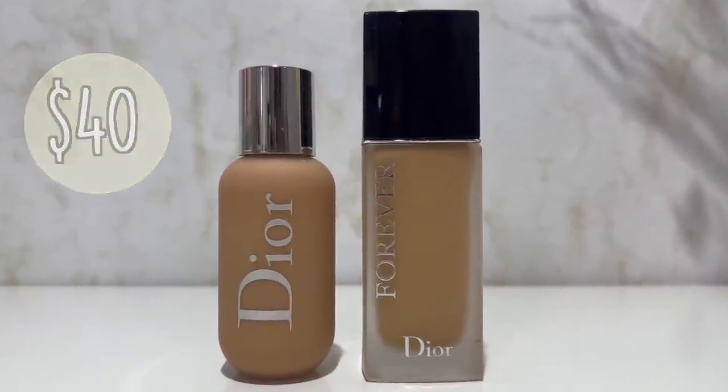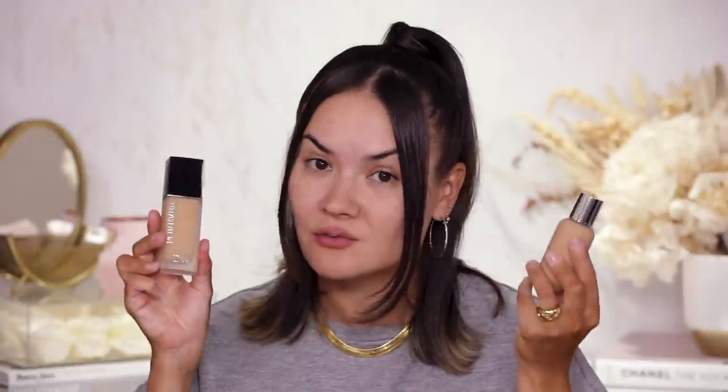Moving on to foundations — I've got a lot of foundation recommendations from Sephora and it was really hard to narrow down. Dior has incredible foundations that are my all-time faves. I'm talking about the Dior Backstage Face and Body at $40, and the Dior Forever Matte Foundation at $52 — the shade range is incredible, the coverage is really good, it doesn't look fake, it stays on long. I've loved these for a long time.